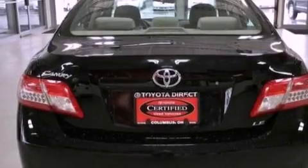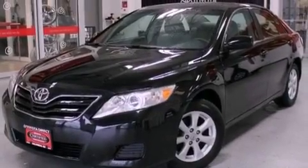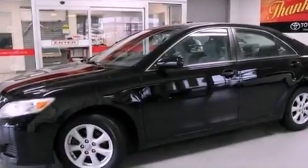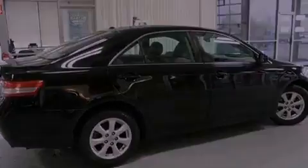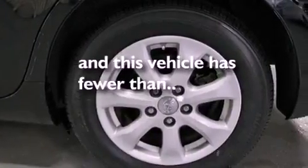Features include a low tire pressure indicator, traction control and stability control systems, cruise control, a six-speaker audio system, a four-wheel independent suspension, an engine immobilizer theft deterrent system, a passenger-side vanity mirror, an anti-lock braking system, a multi-function display, and this vehicle has less than 36,000 miles.